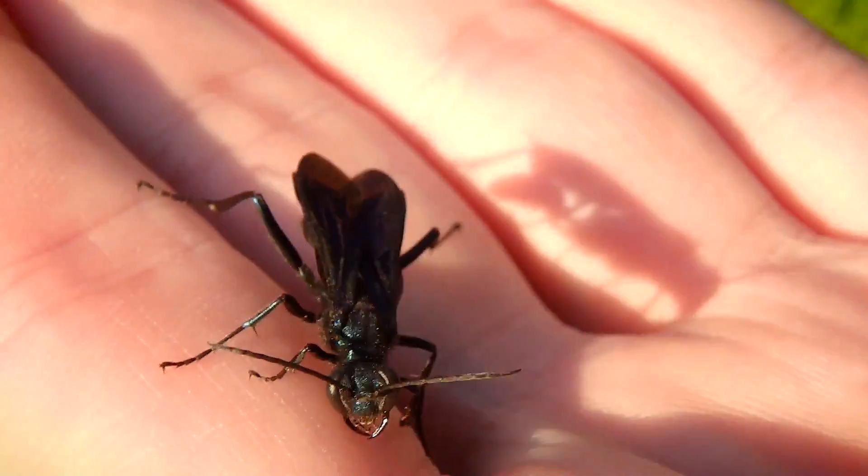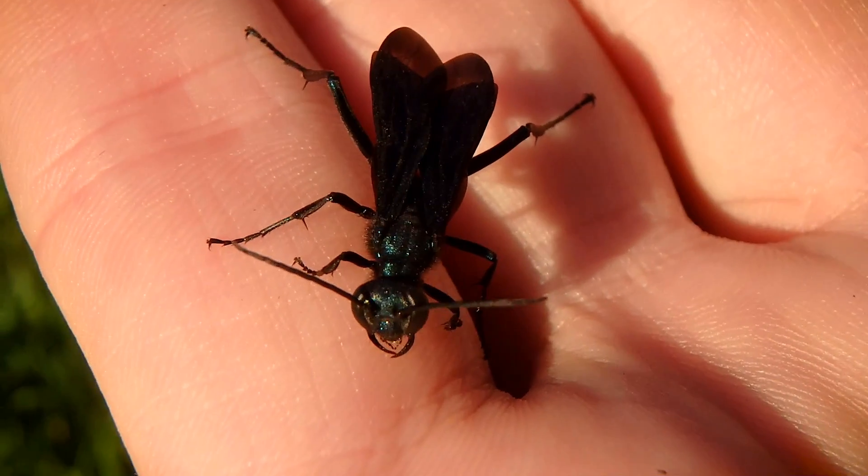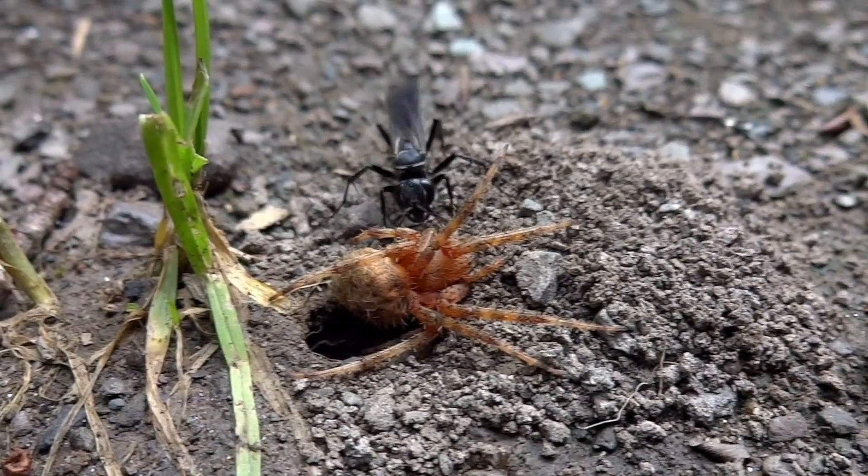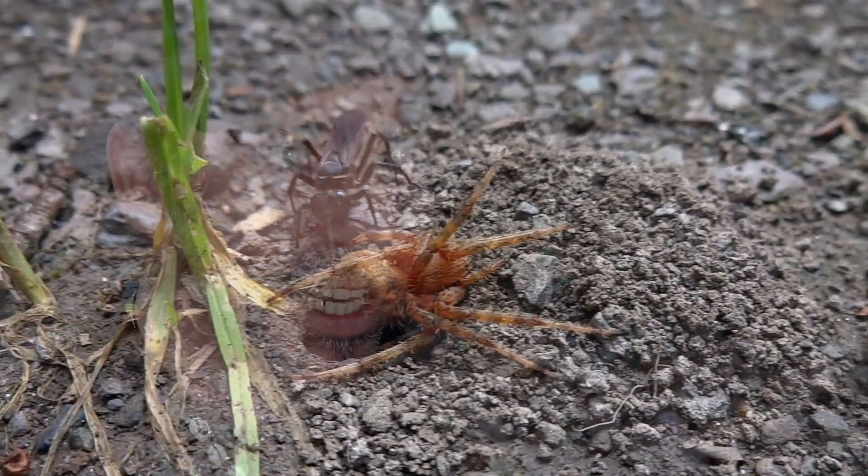Friendly as these wasps are, I actually find them very difficult to film because they never sit still. I just want to thank you for bearing with me on that. If you enjoyed this video, I've got plenty of other wasp and bee videos and they're equally fascinating. I want to thank you for watching. Once again, I'm Chris Ignato signing out.